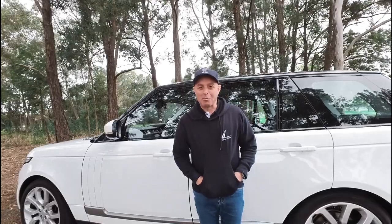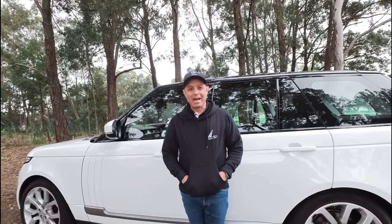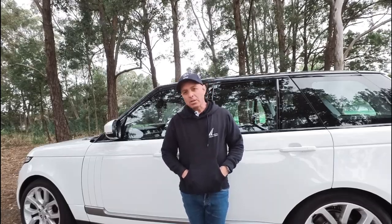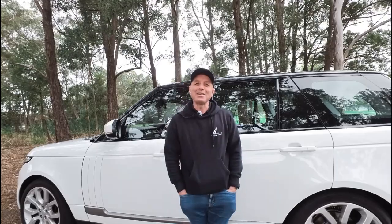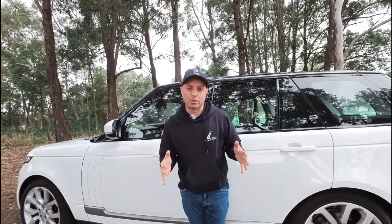G'day everybody, my name is Richard Simons. I'm the owner here at the Old Timer Centre in Rydalmere and have been buying and selling Range Rovers for about 30 years here in Sydney. We started in 1994. So this 2016 Range Rover is the twin turbo diesel six cylinder.